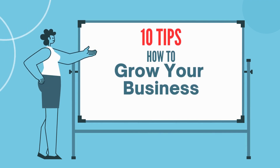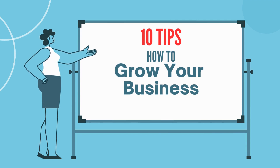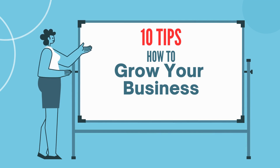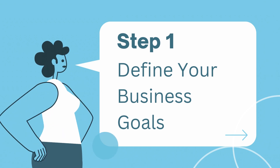Welcome back to our channel. Today we have an exciting topic for all you entrepreneurs and business owners out there. We're going to dive right into the world of business growth. By the end of this video, you'll have 10 solid strategies to supercharge your business growth. Let's jump right in.